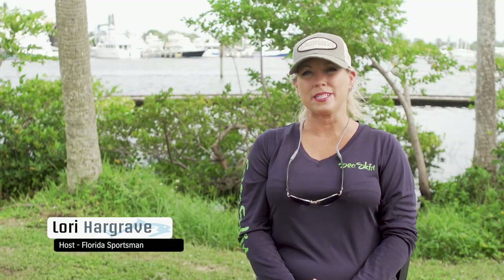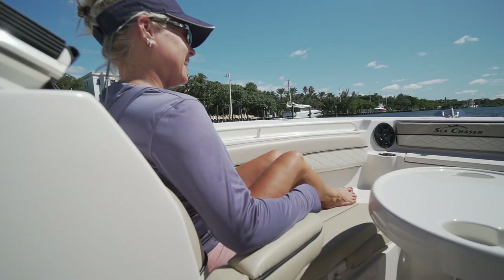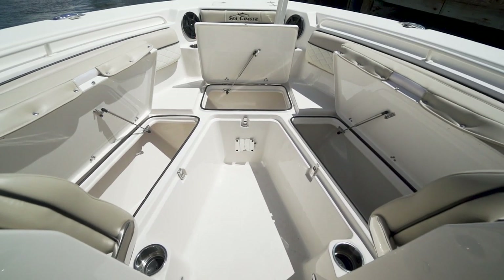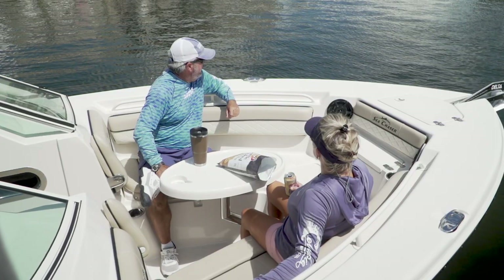One of two models we saw this year from Sea Chaser was a 27 hybrid fish and cruise dual console. The more time I spend on dual consoles, the more I realize what a great design this is for a family. The bow area on this boat was the party hangout area today — we had our speakers, our cup holders, and a great U-shaped seating arrangement, which was really comfortable with the bolsters. Under the bow seating on port and starboard, we had great dry storage. When it was time for lunch, all I had to do was pop in that table and now we have a great booth-style seating arrangement.